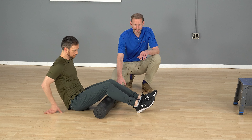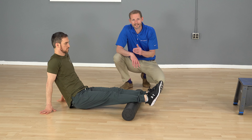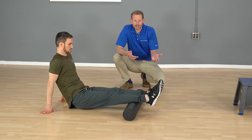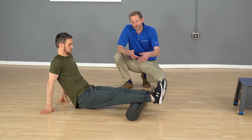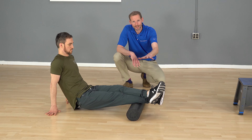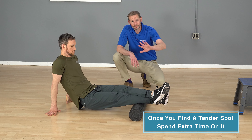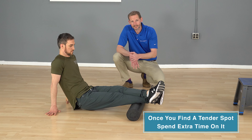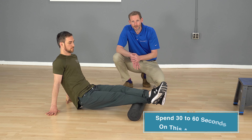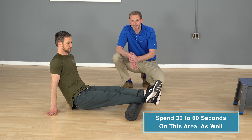After you roll out both hamstrings, move to the calves. Kick the roller down a little and put it right on your calves. Most people will say it doesn't feel that bad with both legs down because not a lot of weight is on it. So again, stack a leg on top of the other and use that top leg to push down. If you need to turn the foot, turn it. Once you find some tender stuff, roll it slowly, or if it's really tender, just sit there, breathe, and see if you can let it release — about a minute in these areas.